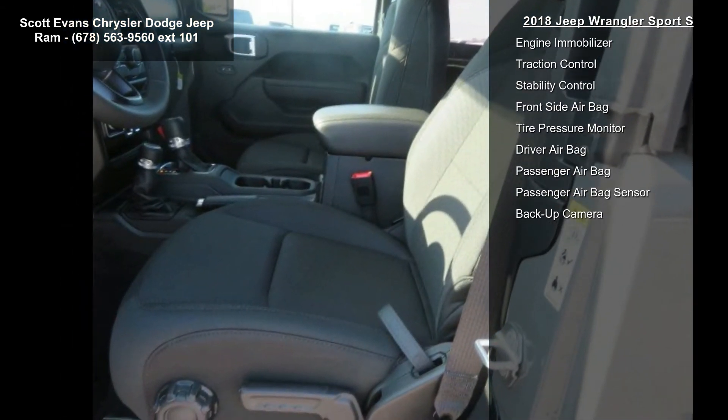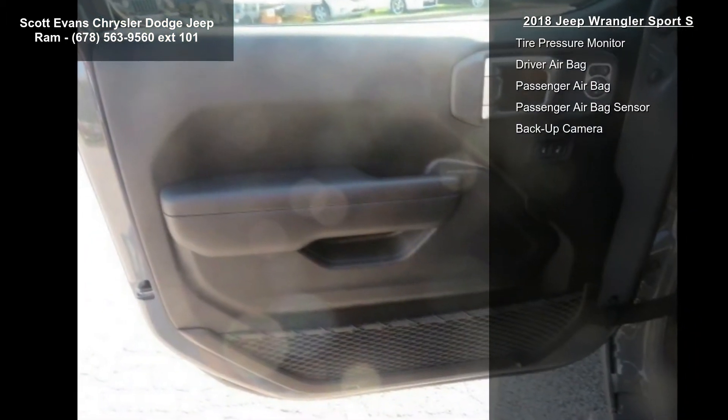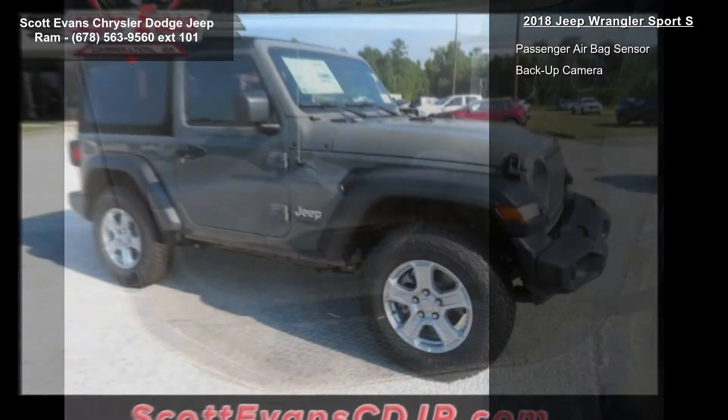Engine: 2.0L 4-cylinder HCDI turbo e-torque. Transmission: 8-speed automatic 850RE.